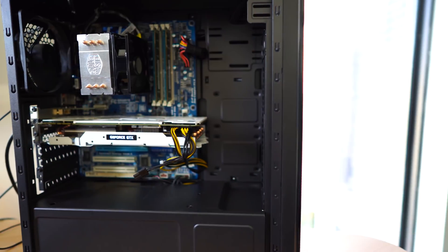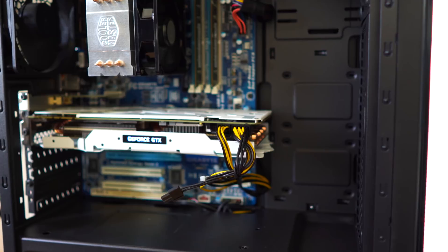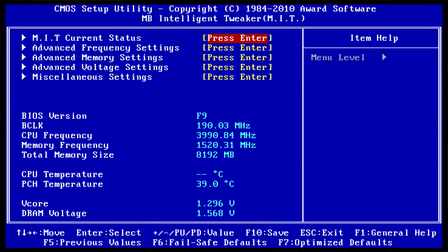You guys are always telling me in the comment section below that you love a good used CPU and also a good used motherboard. So today I'm not gonna let you down. We've got an i5 750, and this thing clocked all the way up to four gigahertz on a really cheap cooler — the TX3 from Cooler Master, an entry-level CPU cooler. I was really surprised. And we're comparing that against the latest and greatest 8600K.